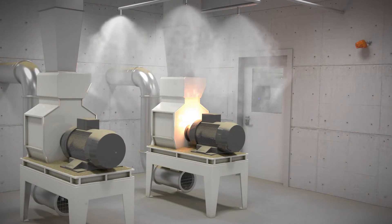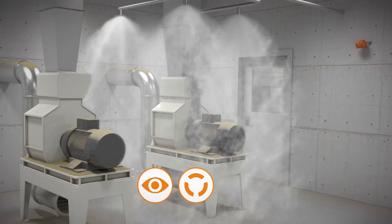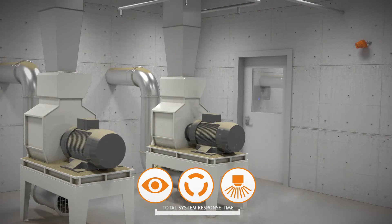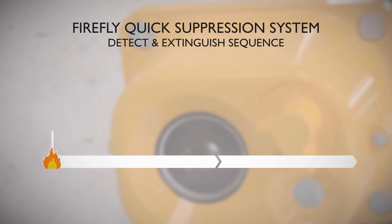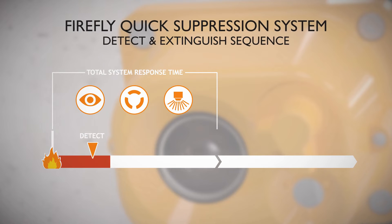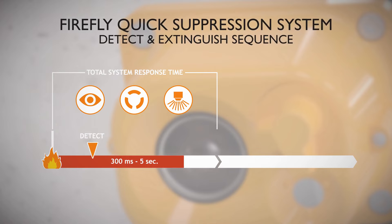The chain of actions in the system, from detection until the extinguishing is activated, is called total system response time. It is measured from the first occurrence of a flame until pressurized water reaches all nozzles and the water mist is created. Depending on the application, the total system response time is between 300 milliseconds and 5 seconds after the detection of a flame.